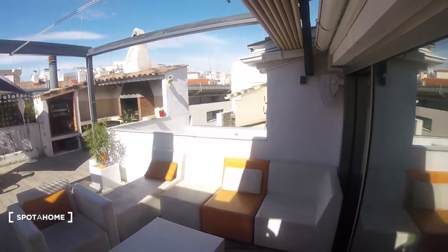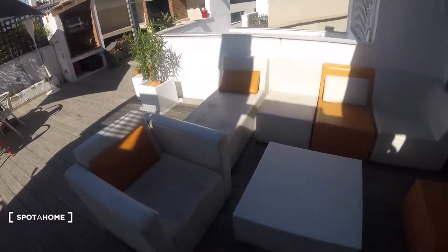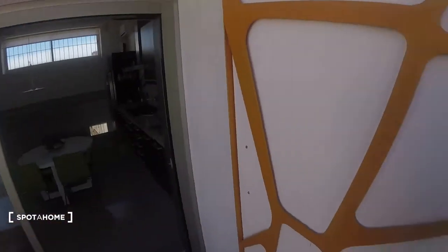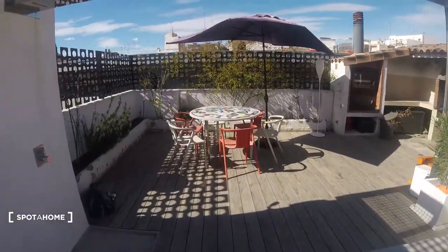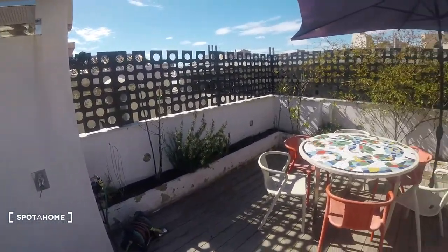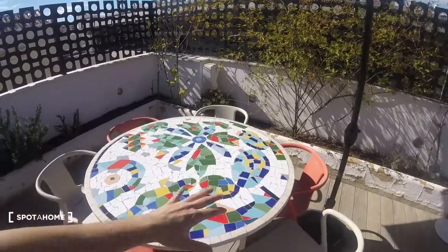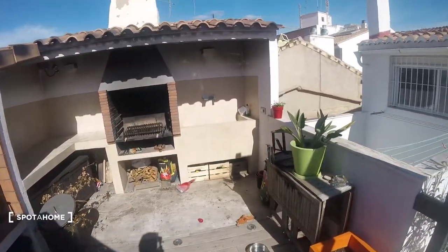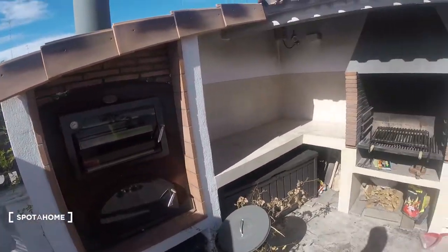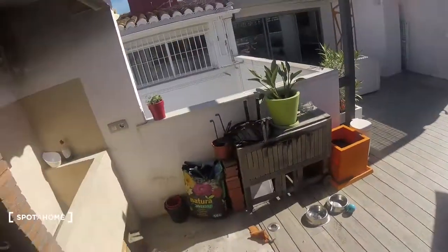Then we've got the terrace, which is a super big space and super cool. As you can see, we've got couches to sit down and a table in the middle. There's also a bathroom on the terrace. It's super big with a lot of sunlight entering — we've got a table, plenty of chairs, plants surrounding the table, and a barbecue in one corner, which is super cool.